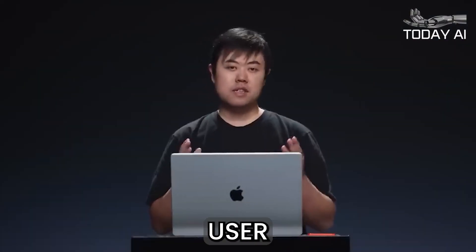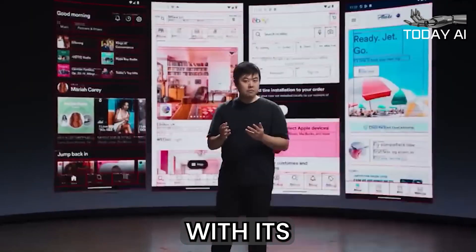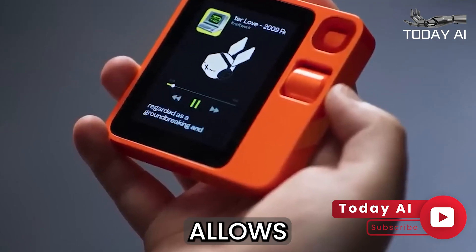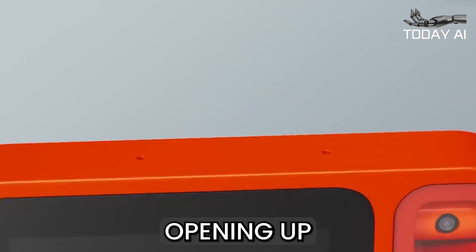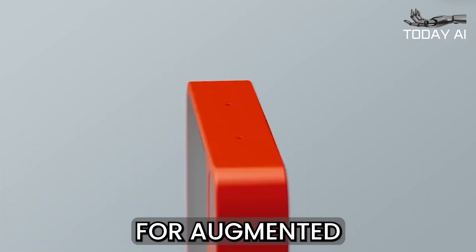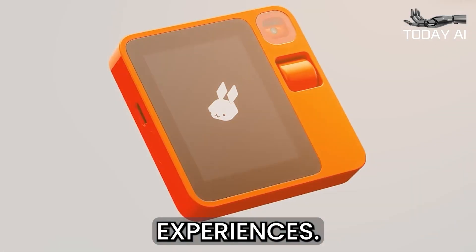The Rabbit R1 takes user interaction to new heights with its AI Vision technology. This innovative feature allows the device to recognize and interact with its surroundings visually, opening up a world of possibilities for augmented reality applications and enhanced user experiences.